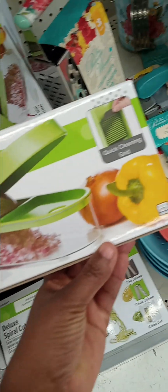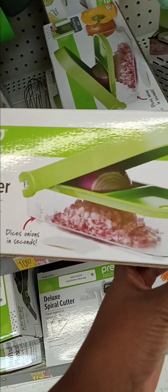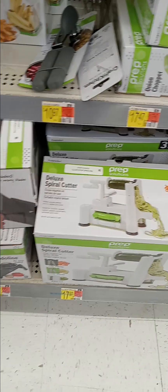Here's another one — here's an onion chopper. How convenient is that? And it is only $17.97. As a matter of fact, they have a whole lot of choppers and cutters and peelers and slicers.